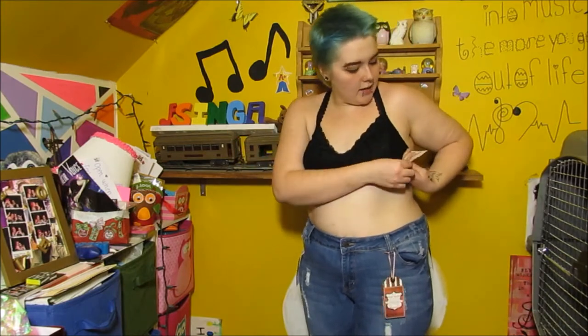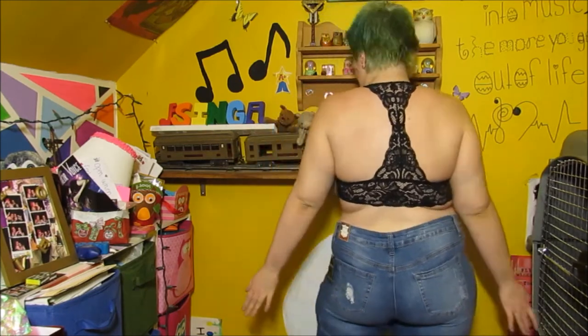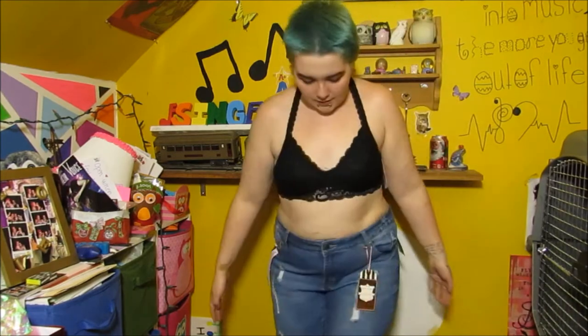The first thing I got from Target is this black bralette. It was $12.99. I really like the fit — it has a little lace coming down from the center. I also like that it's a razorback, and I don't own many razorbacks. I think it fits really well; it's comfortable and it feels nice.